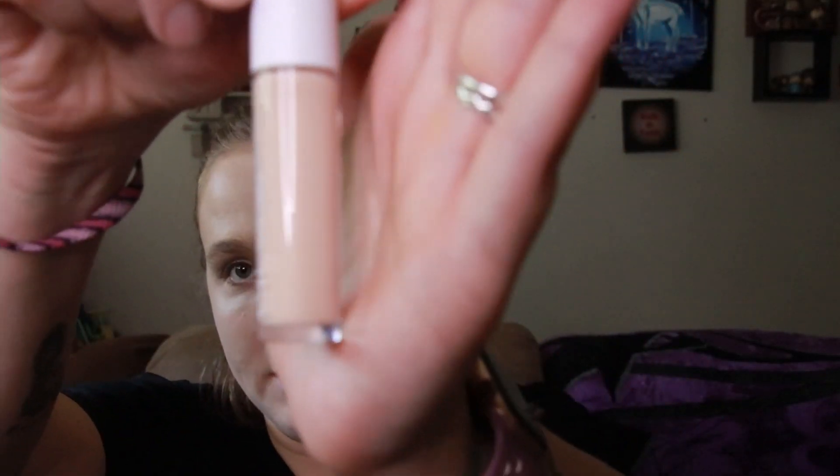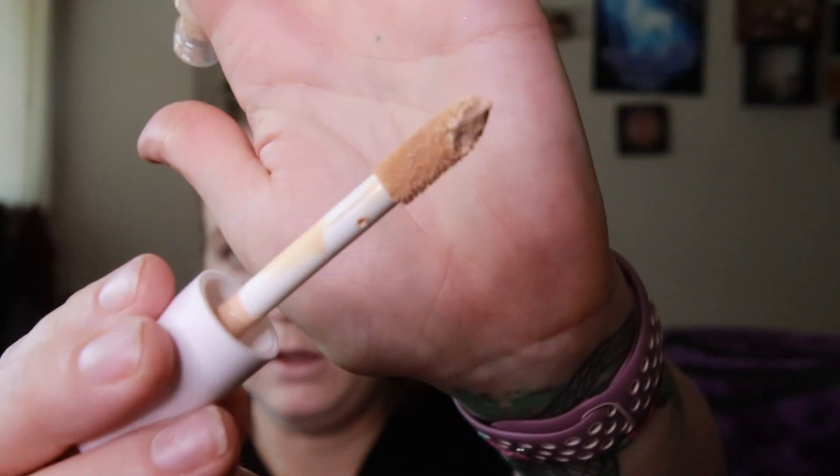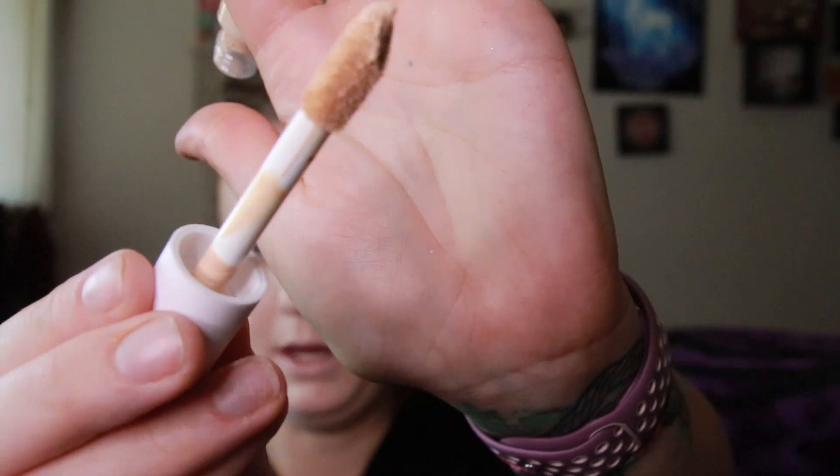I've heard really good things about it so I decided we'll give it a try. I'm not sure if I got the right shade — I got Fair Warm. I did not feel like there were very many shade options. There's what the doe foot looks like; it's a nice and big doe foot.